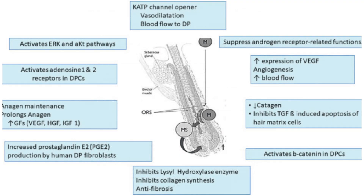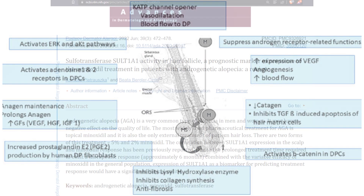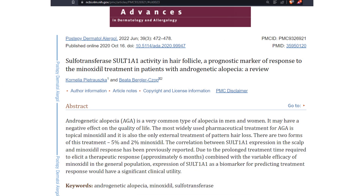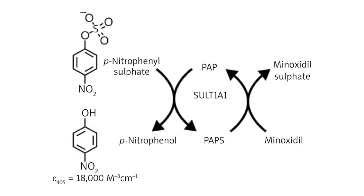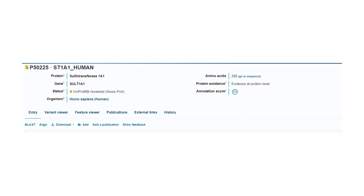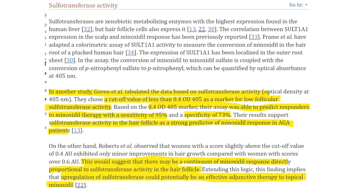Yet, one of the most crucial aspects of Minoxidil's operation hinges on its bioactivation. For Minoxidil to manifest its therapeutic benefits, it's indispensable for it to be converted into Minoxidil sulfate in the scalp. This biochemical conversion is orchestrated by the sulfotransferase enzyme SULT1A1, specifically the human variant of the enzyme - I'll just call it sulfotransferase enzyme for the purpose of this video.